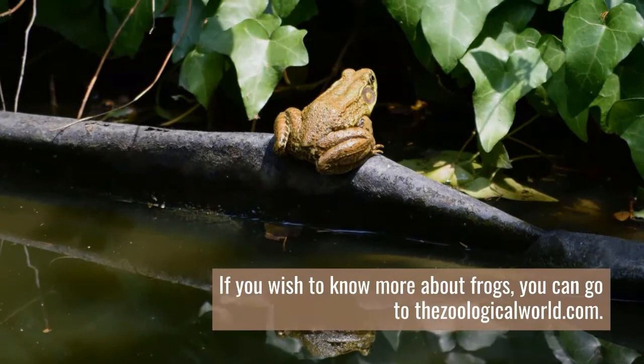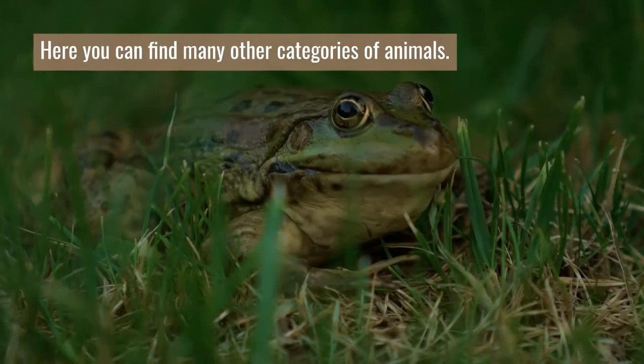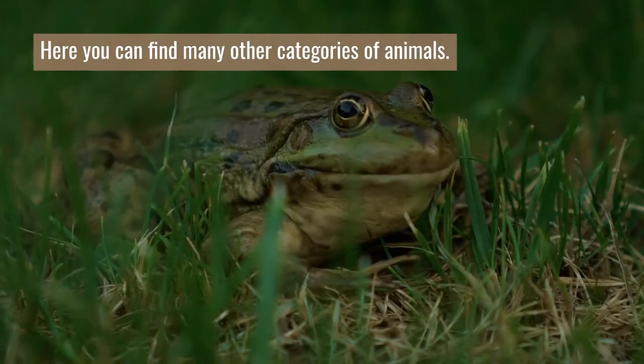If you wish to know more about frogs, you can go to thezoologicalworld.com, where you can find many other categories of animals. Don't forget to like and subscribe to my channel and click the bell button for more videos.